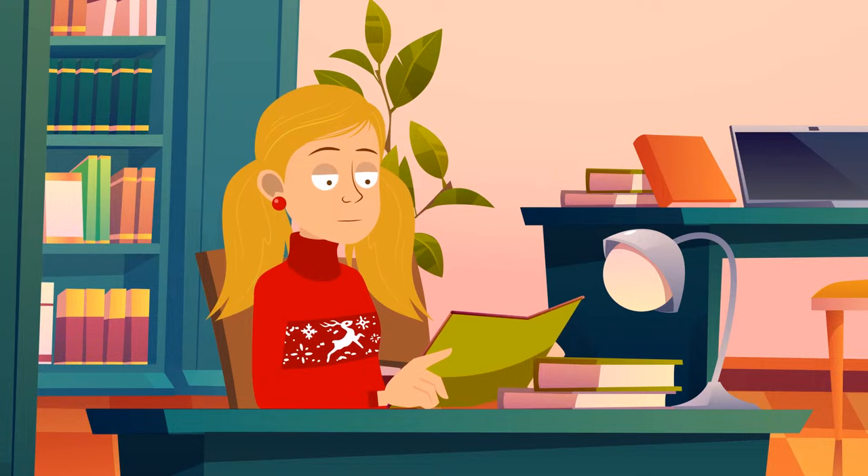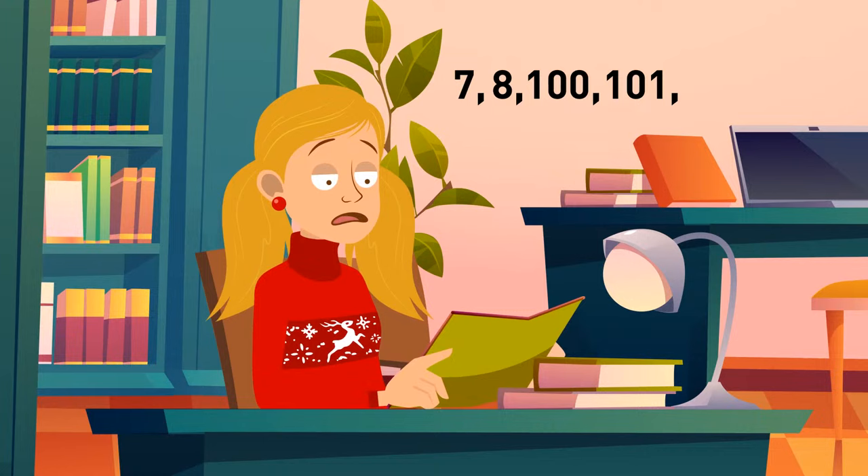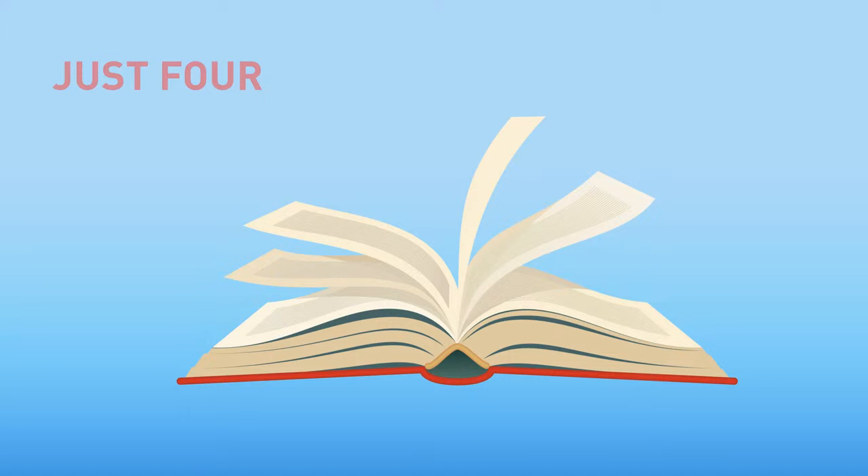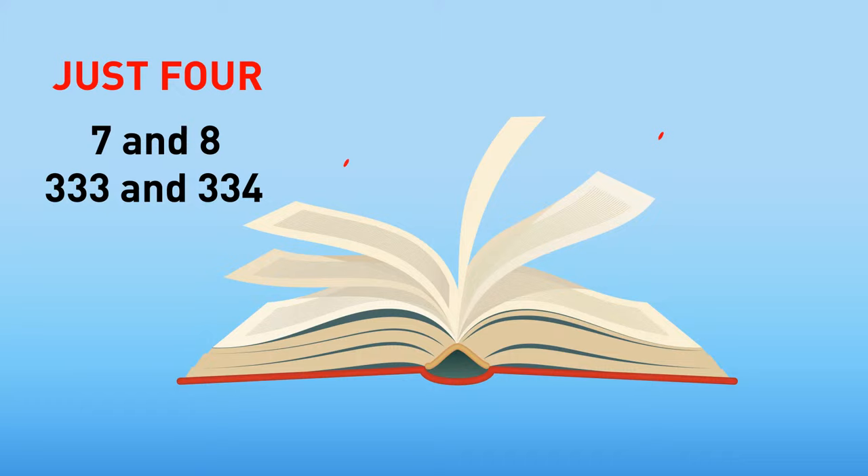Cheryl was reading a book but was careless and accidentally tore out pages 7, 8, 100, 101, 333, and 334. How many pages will she have to fix? Just four — seven and eight, as well as 333 and 334, are different sides of one page.